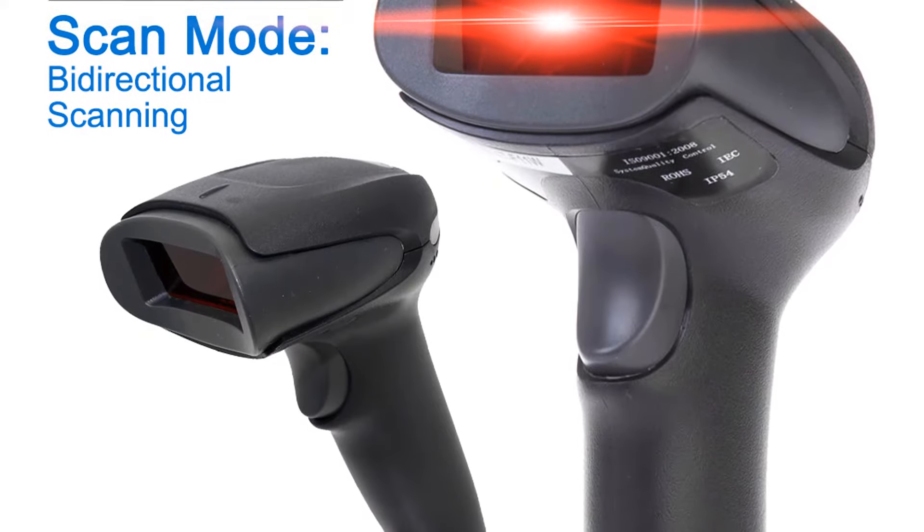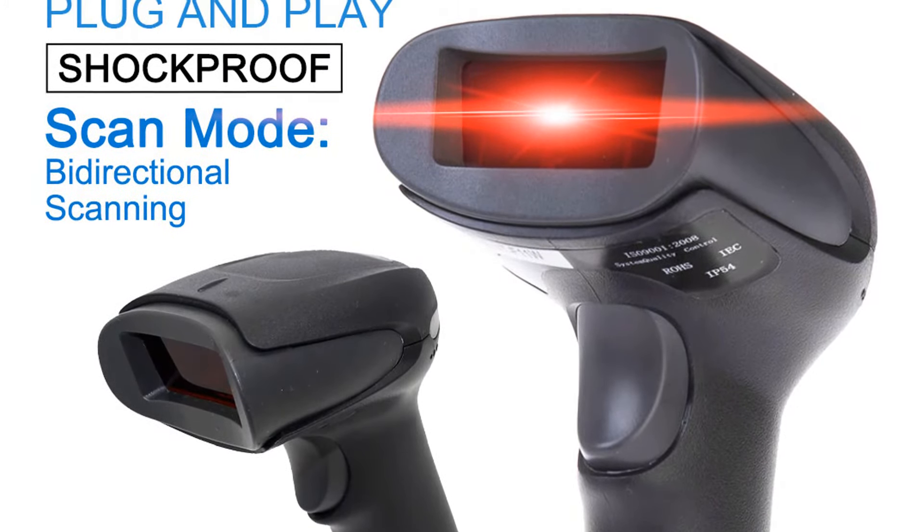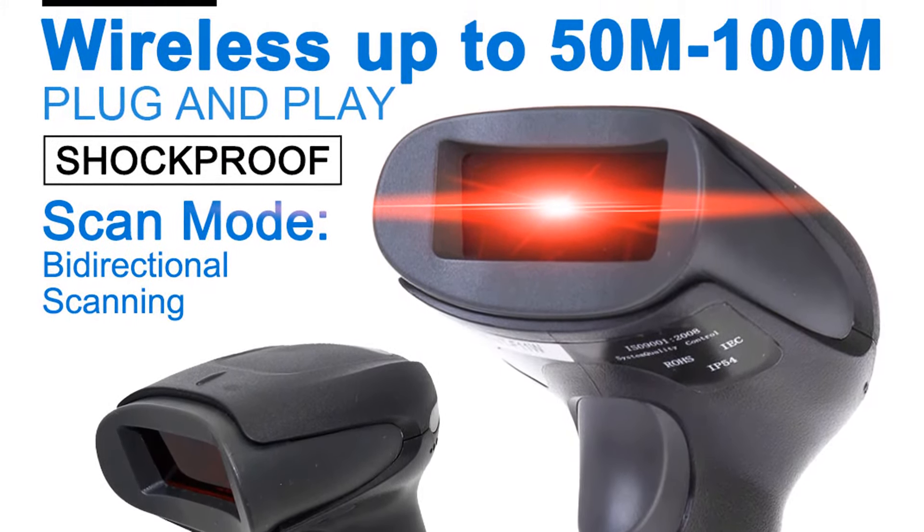Overall, it can be a good choice if you are really in need of a best barcode scanner and don't want to invest much money.